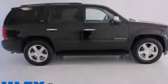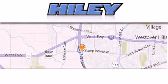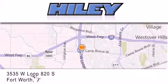Please call today to reserve this vehicle for a test drive. Hiley Buick GMC is located at 3535 West Loop 820 South in Fort Worth.